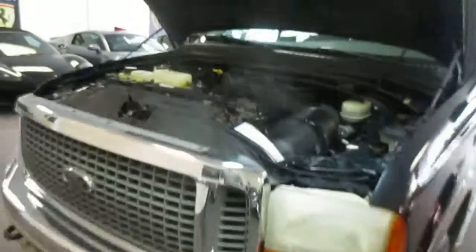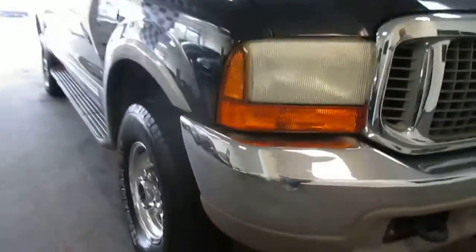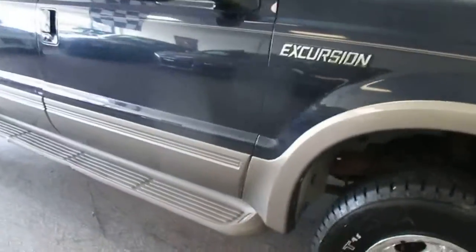This is our video walkaround of our 2001 Ford Excursion with the V10. We do a lot of the Excursions. This one's in really, really nice shape. The body's very clean, and it's got a good set of tires.